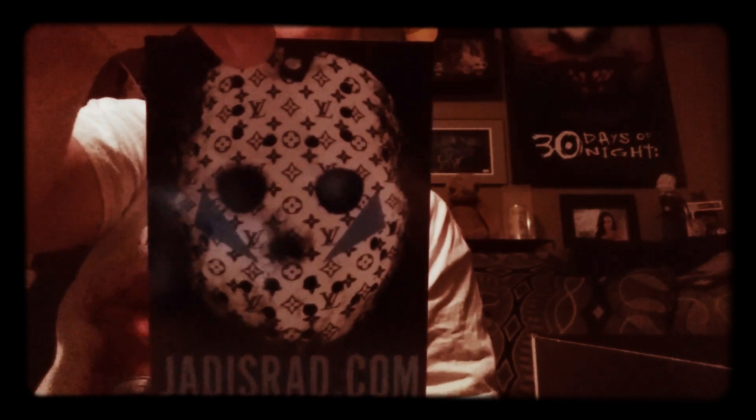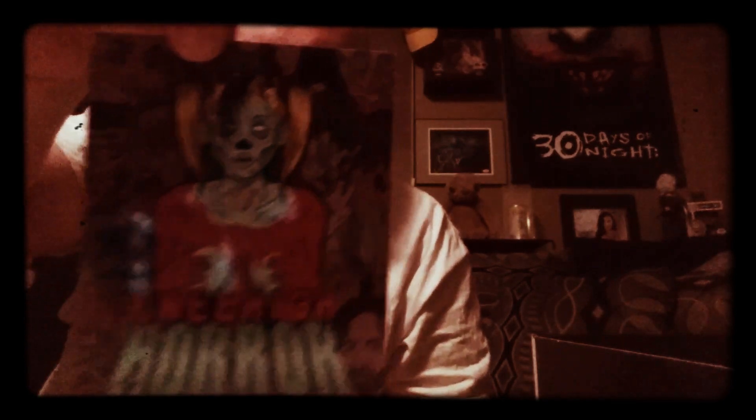Some more Knee-High Horror stickers — all pretty sweet stuff. Got a little Louis Vuitton-style Jason one. These stickers are all pretty cool, they feel like really good quality — not like a cheap bunch of crap. And then I got a little card.